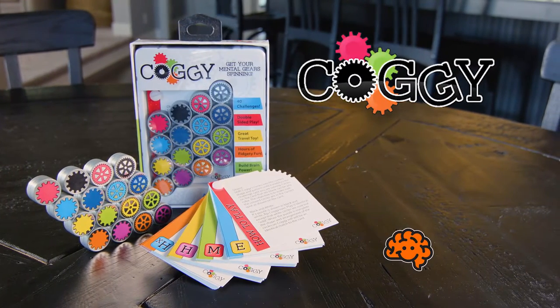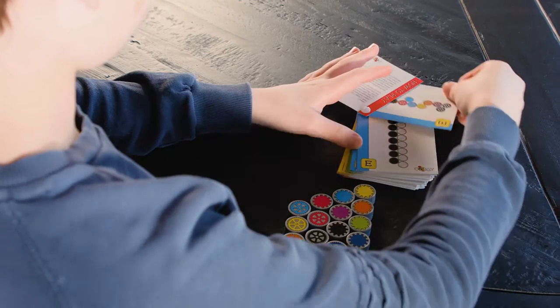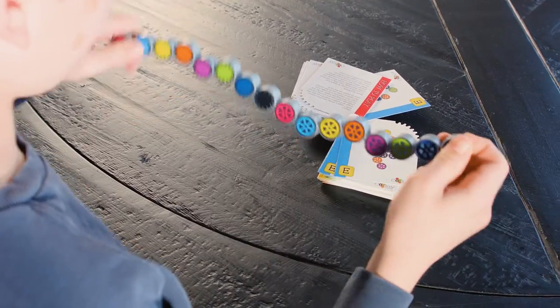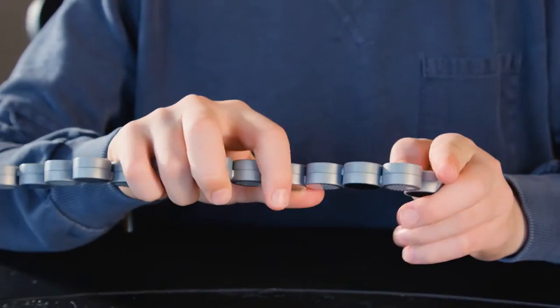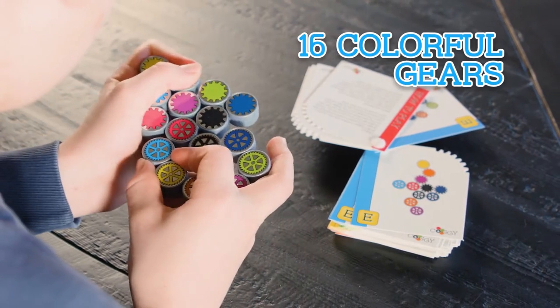Get ready for Coggy, the latest mind-bending brain teaser from Fat Brain Toyko. Work your way through 40 Coggy Challenge cards. Then stretch, turn, twist, and zigzag each of Coggy's 16 connected, colorful gears until Coggy matches the card.